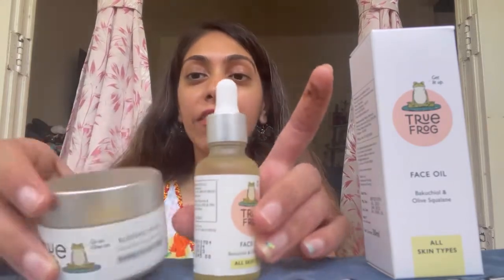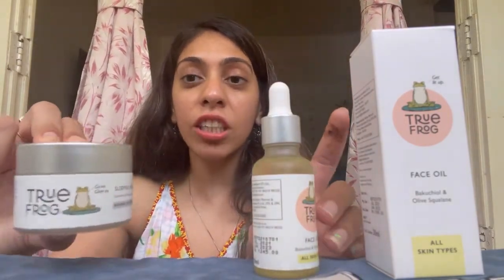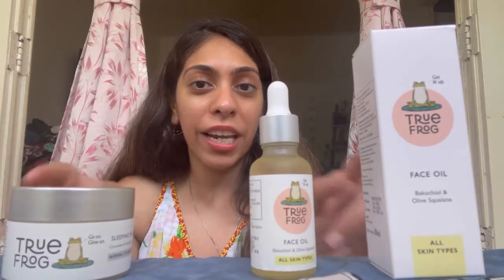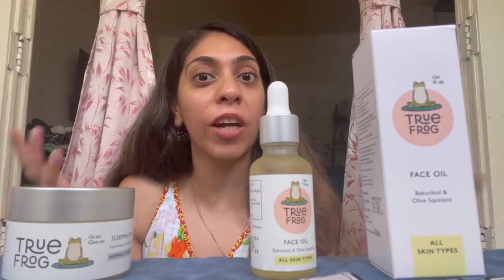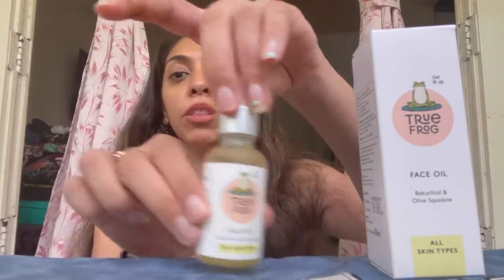First of all, look at their packaging — it is so nice. Even the sleeping mask packaging is really elegant and cute at the same time. Their logo is so cute and very attractive. I think it's a great selling point for a consumer to get interested in the brand.